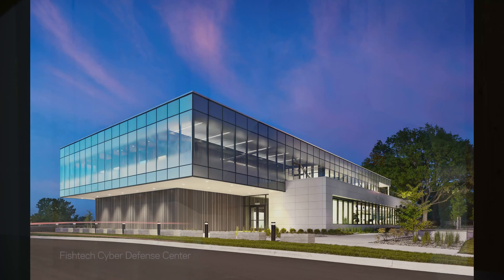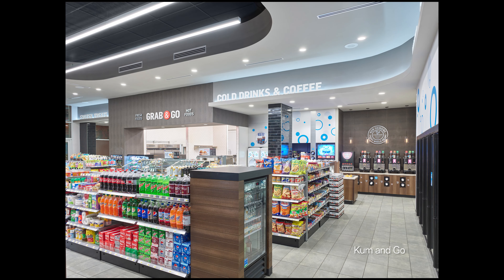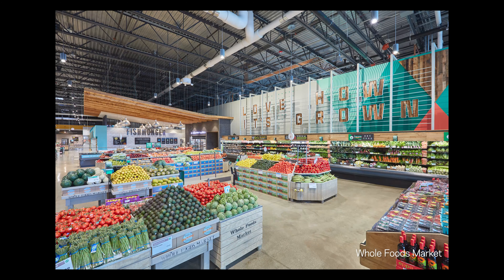The work that BR does focuses on our strengths. We do hospitality in our Kansas City office and a little bit of hospitality in other offices, as well as grocery, retail, industrial, and office projects. Most recently, we've been working to develop an industrial team, working on warehouse projects and fulfillment centers, especially with the current trends in shopping from home. Fulfillment centers are becoming very popular.